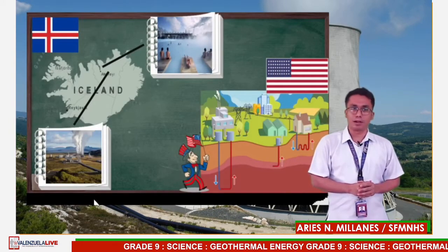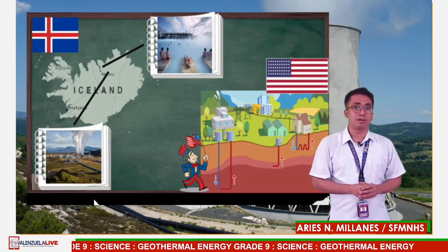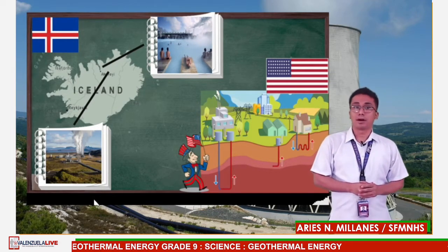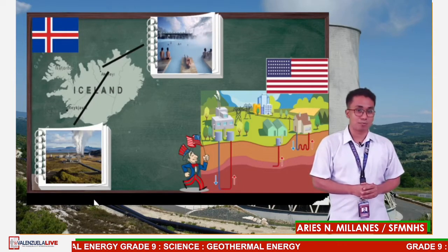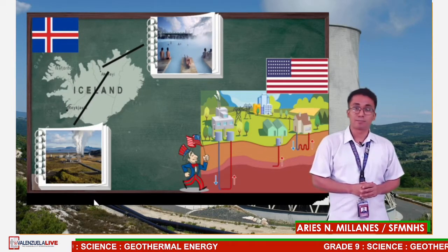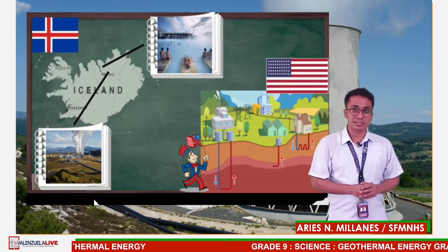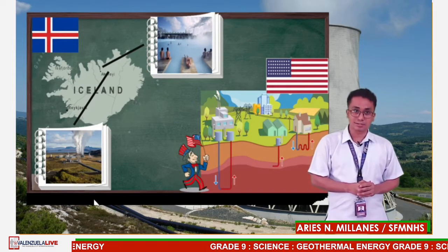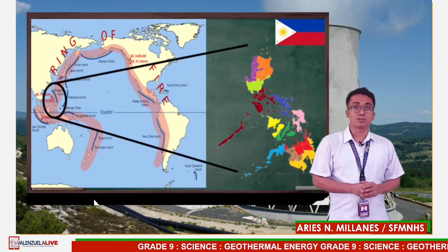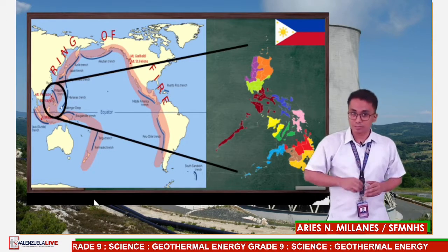Many countries have developed methods of tapping into geothermal energy. Different types are available in different parts of the world. For example, in Iceland, abundant sources of hot, easily accessible underground water make it possible for most people to rely on geothermal sources as a safe, dependable, and cheap source of energy. Other countries such as the United States fund drilling for geothermal energy at greater cost. The Philippine archipelago also sits over a tectonically active area called the Ring of Fire that rims the Pacific Ocean.